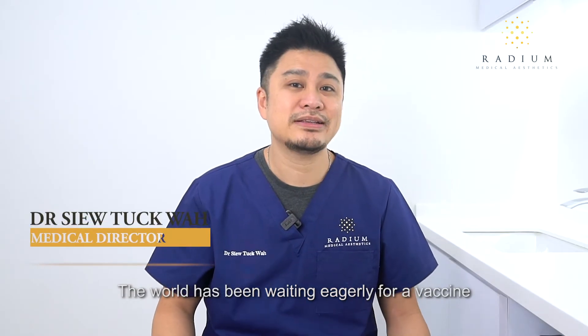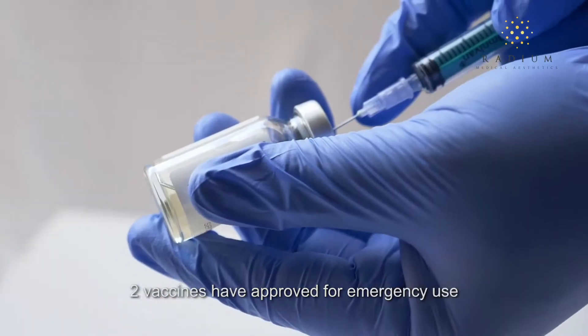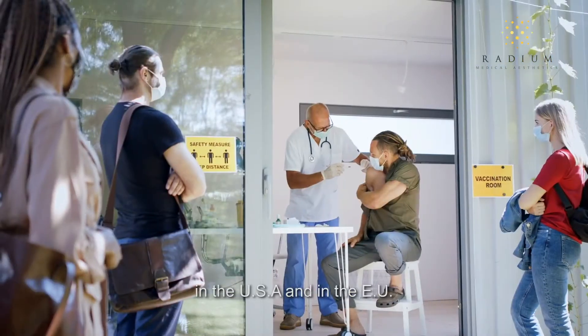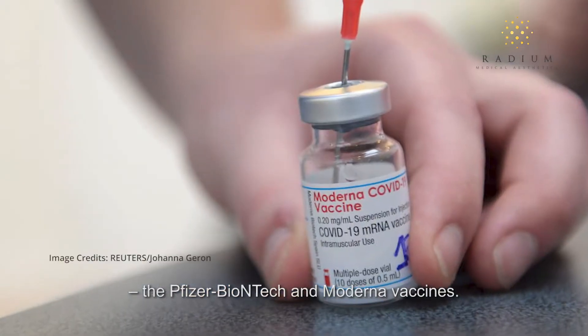The world has been waiting eagerly for a vaccine against COVID-19. As of January 2021, two vaccines have been approved for emergency use in the USA and in the EU: the Pfizer-BioNTech and the Moderna vaccines.